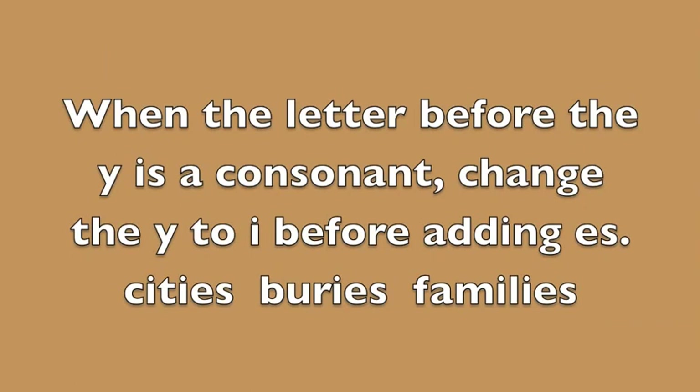When the letter before the Y is a consonant, change the Y to I before adding ES. For example, city — C-I-T-Y — has a T in front of the Y, which is a consonant. So we change the Y to I and add ES, and cities becomes C-I-T-I-E-S.